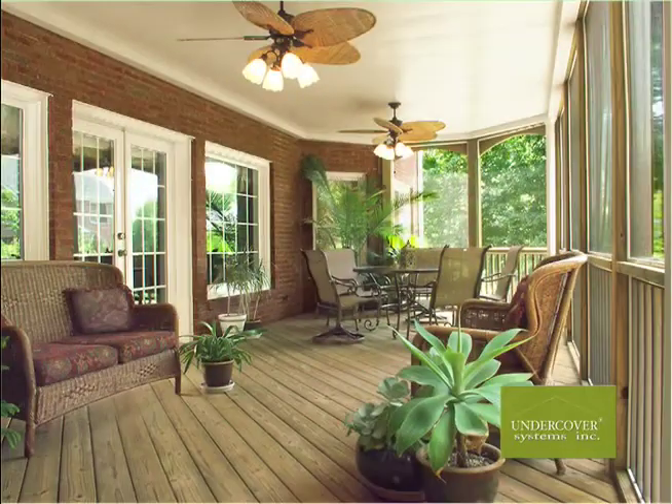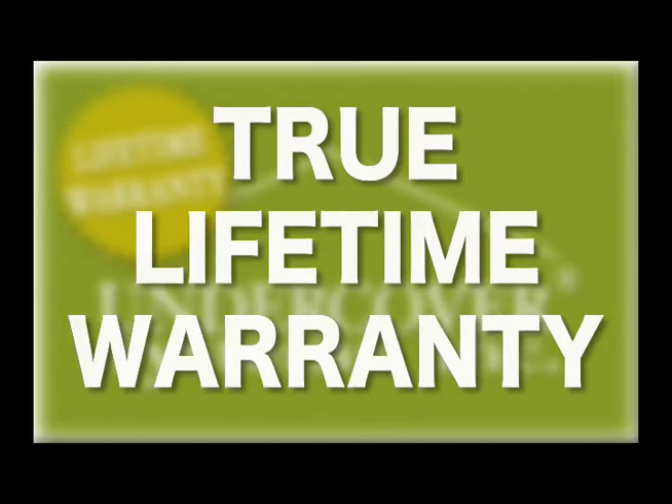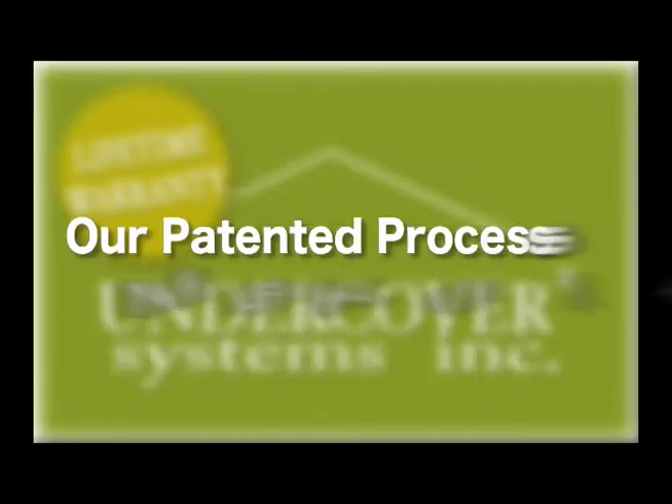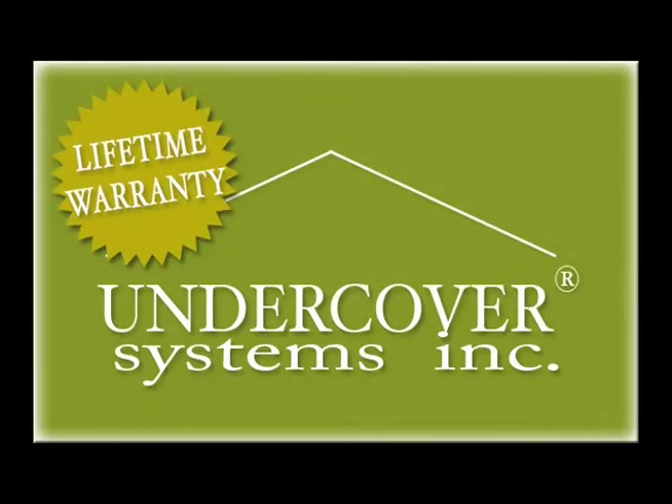We can do pergolas, window enclosures, and more. Undercover Systems provides a lifetime warranty on our products for the original homeowner as long as they remain in the house. You will warranty the installation for life. Our patented processes make it possible — a real warranty a homeowner can count on.